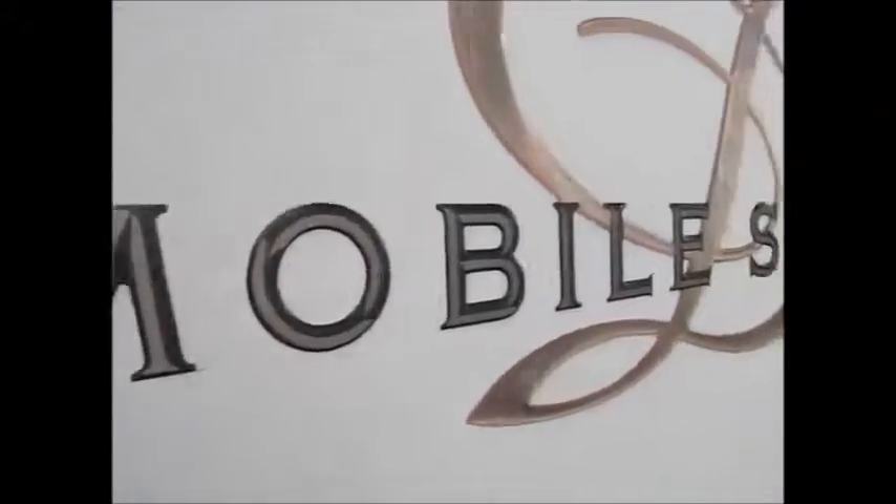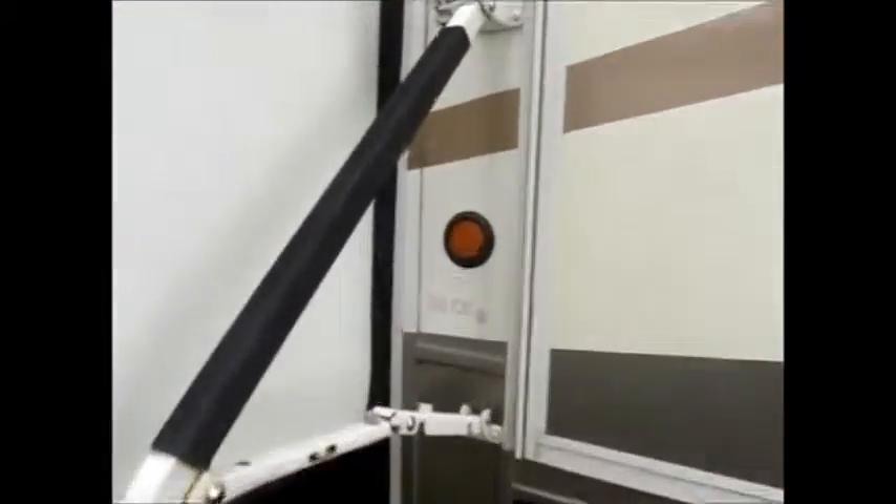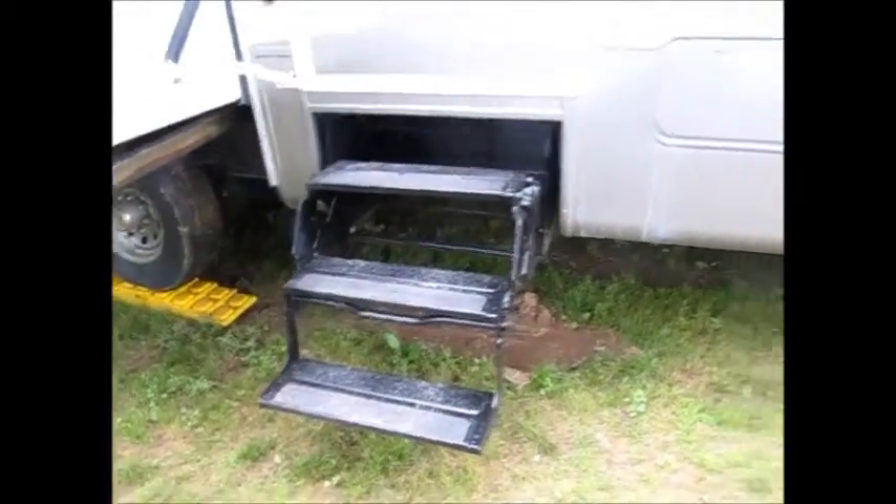It's 36 feet with huge underbelly storage. It's a 36 CK, 2003 model. It has the electric landing gear in the back.